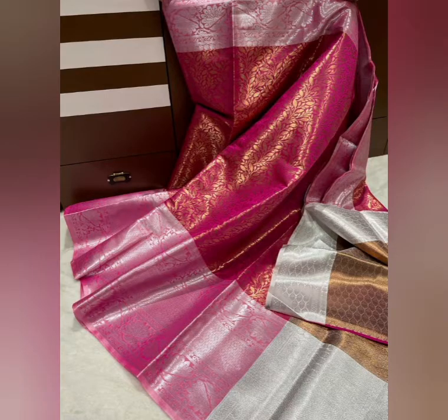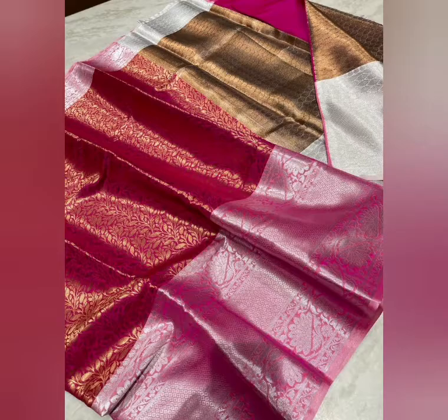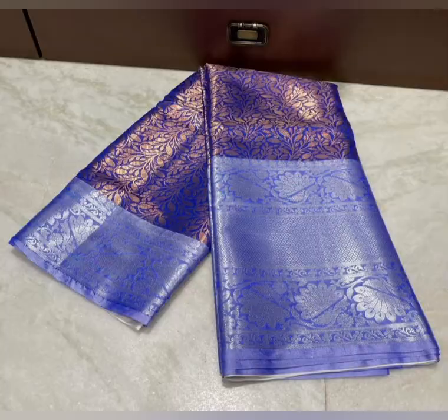Hi friends, welcome to my channel Trendy Bodycon. This shirt is a 1250 shirt. It has a fancy satin contrast. It has a full body flower. It has a shiny and soft look. It has a jacket contrast and a jacket blouse. If you are watching this video, please like and share and comment.